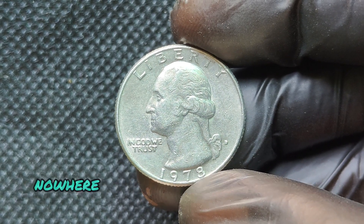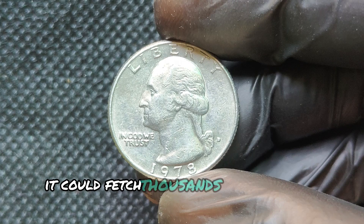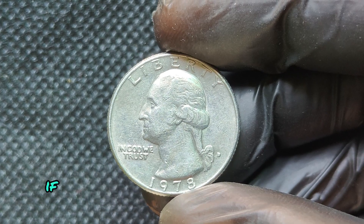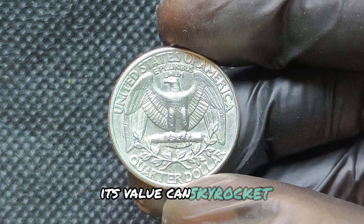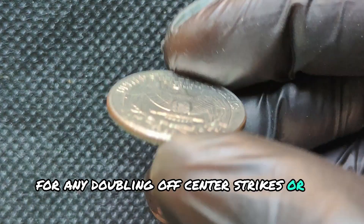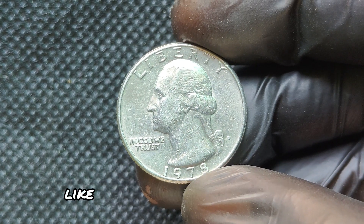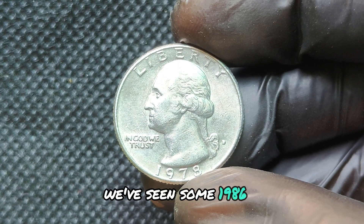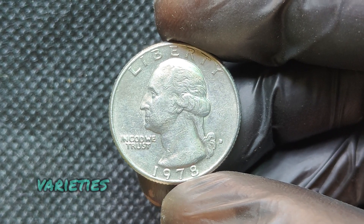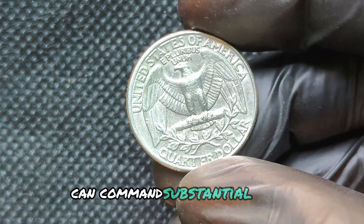For most 1978 D quarters, the value is in their face value — 25 cents. However, collectors are always on the lookout for coins with errors or unique characteristics. One reason some 1978 D quarters can fetch high prices is because of minting errors like double die strikes, off-center strikes, or an improperly polished die that creates variations in the coin's design. Another factor that increases a coin's worth is its condition. Quarters graded as Mint State by professional grading services like PCGS or NGC are more valuable than those showing wear and tear. In fact, some MS-66 and higher grade 1978 D quarters have sold for significant sums at auction.